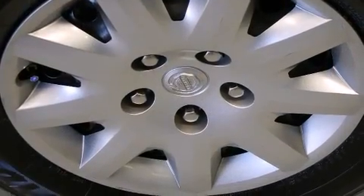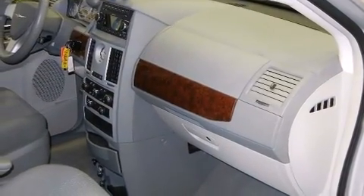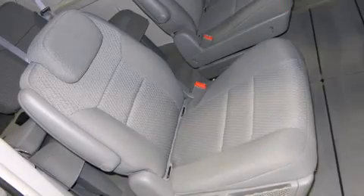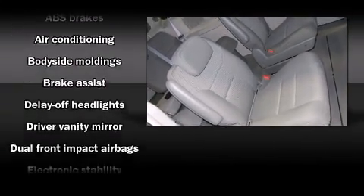Chrysler prioritized comfort and style by including delay-off headlights, one-touch window functionality, remote keyless entry, removable floor console, and much more. Storage solutions are integrated throughout the interior, demonstrating thoughtful attention to detail.